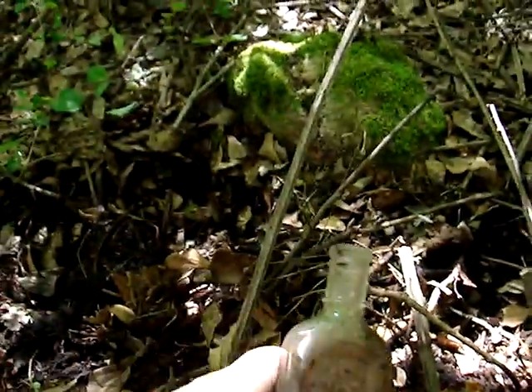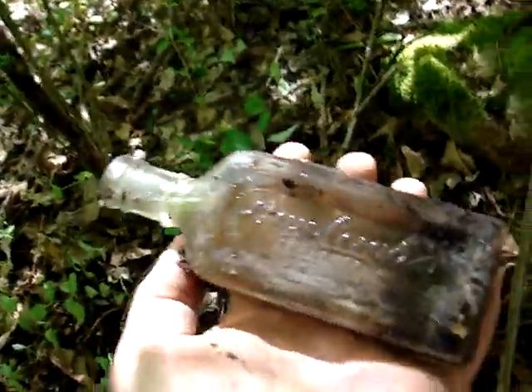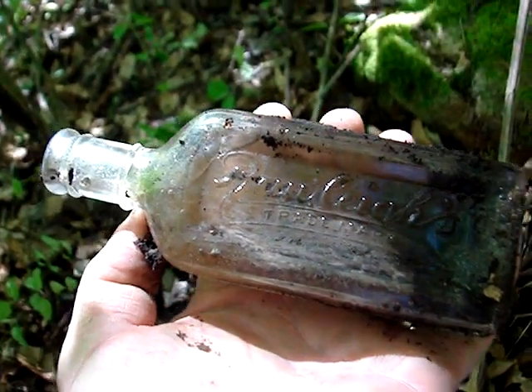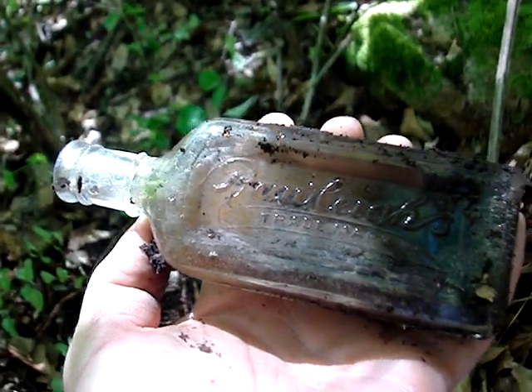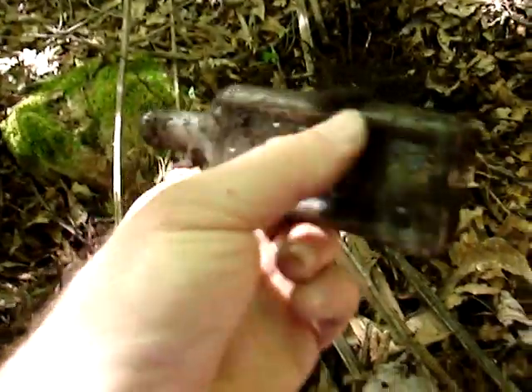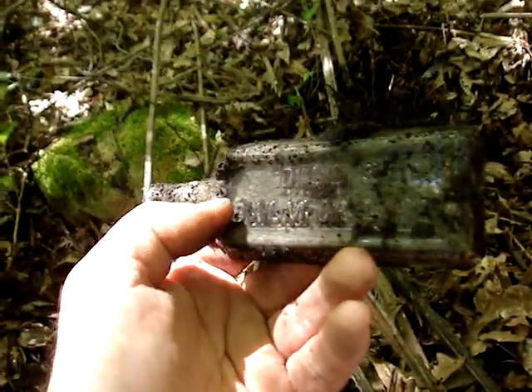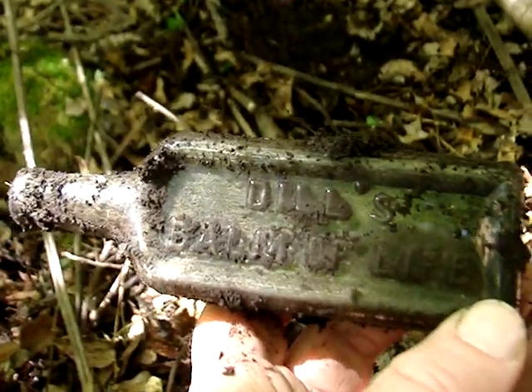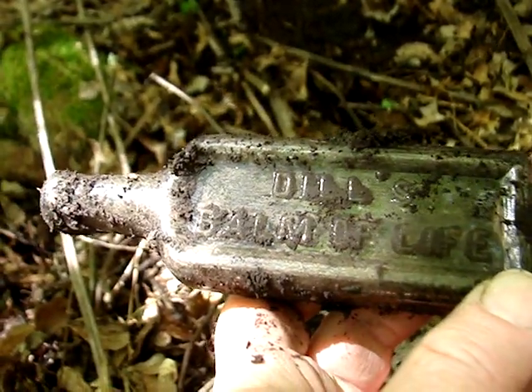But I see a bottle coming out — it's embossed. It's just a Raleigh, that's a national brand, very common in the 20s. And I just found a machine-made ink. And I just pulled this one out — Dill's Balm of Life. That's interesting, I don't think I've ever found one of these before.